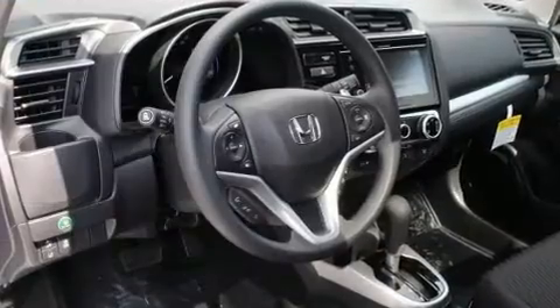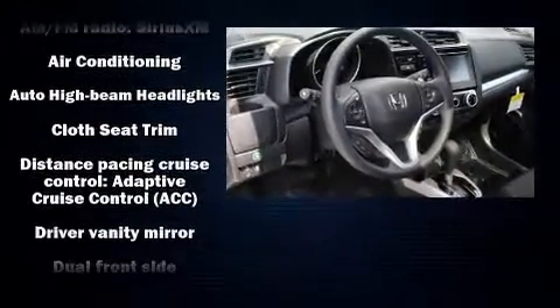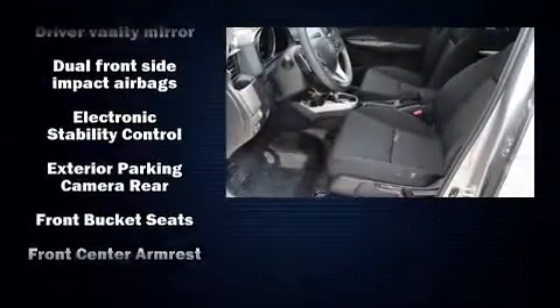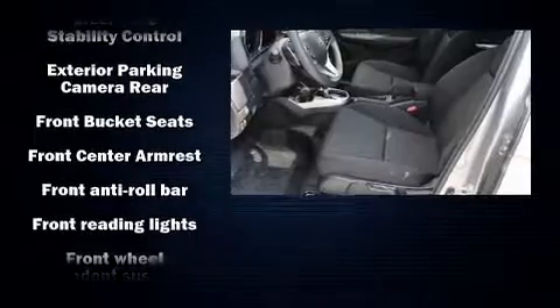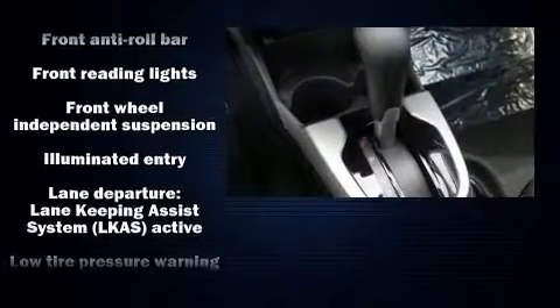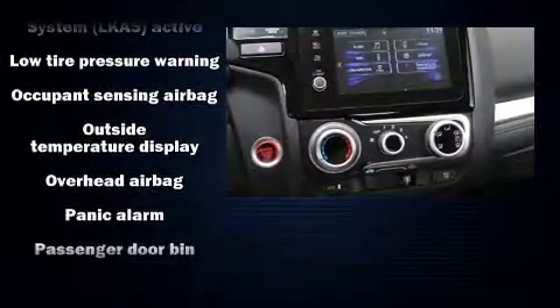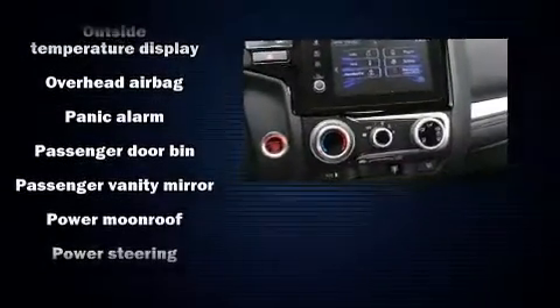Audio features include an AM/FM radio, steering wheel-mounted audio controls, and six speakers, enhancing the audio experience throughout the interior. Honda ensures the safety and security of its passengers with equipment such as dual front impact airbags, traction control, brake assist, a security system, and ABS brakes.